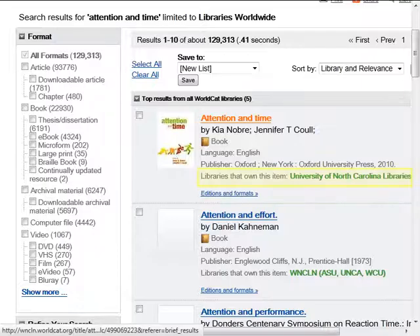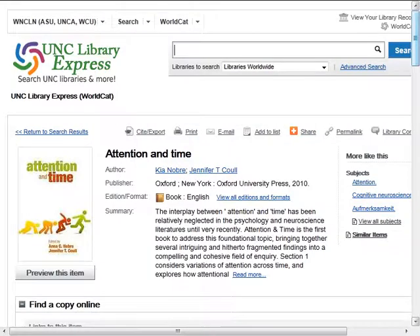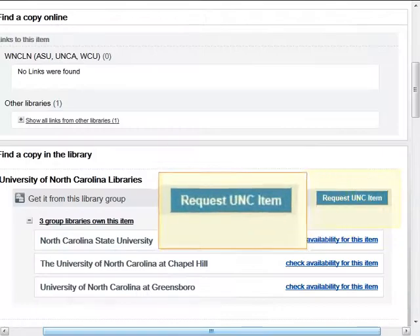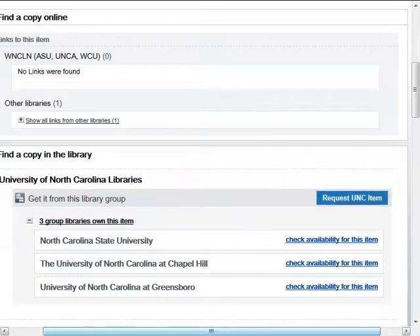Our search results show us that one of the UNC libraries has this book. Click on the book title to see the complete record and to request the book. Scroll down until you see Request UNC Item and complete the instructions to request the book. The book will be delivered to the Belk Library, usually within two days of the request. You will be notified by email when it arrives.